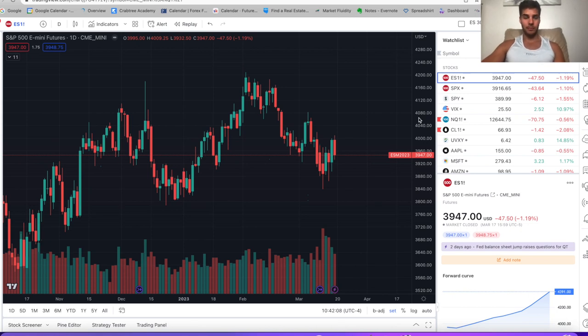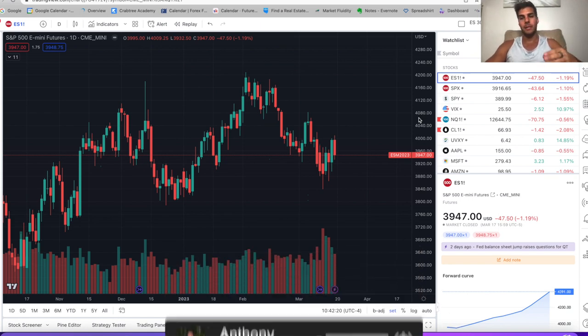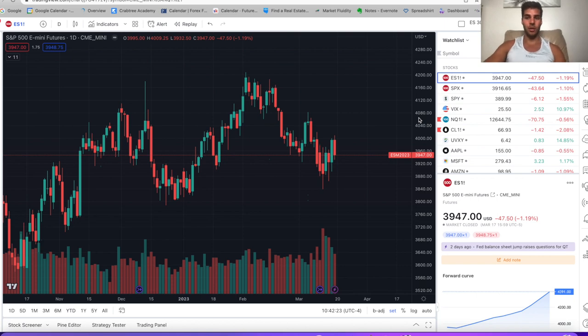Hey guys, Anthony Pichabona here back with another market update. In today's video, we're going to go over where the market went this past week and where we see the market going. If you're looking to become a consistently profitable trader, hit that subscribe button because I personally trade ES and NASDAQ futures. Leave a comment down below what you trade. Without further ado, let's dive into the charts.